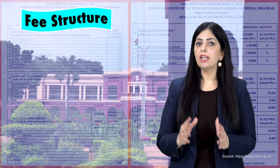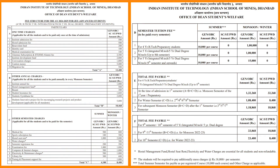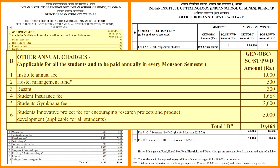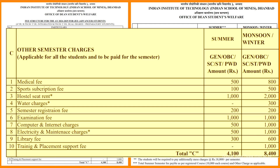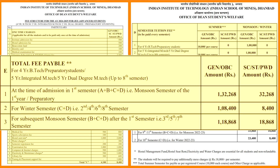Here is the consolidated fee structure for the BTech program. Students need to pay one-time charges of ₹13,400, other annual charges of ₹10,468, semester charges of ₹4,100 for the summer semester and ₹8,400 for winter semesters, and a semester tuition fee of ₹1 lakh. The total fee payable for the first semester is ₹1,32,268; for odd semesters it is ₹1,18,868; and for even semesters it is ₹1,08,400. All in all, your four-year BTech from IIT Dhanbad would cost approximately ₹9 to 10 lakhs.